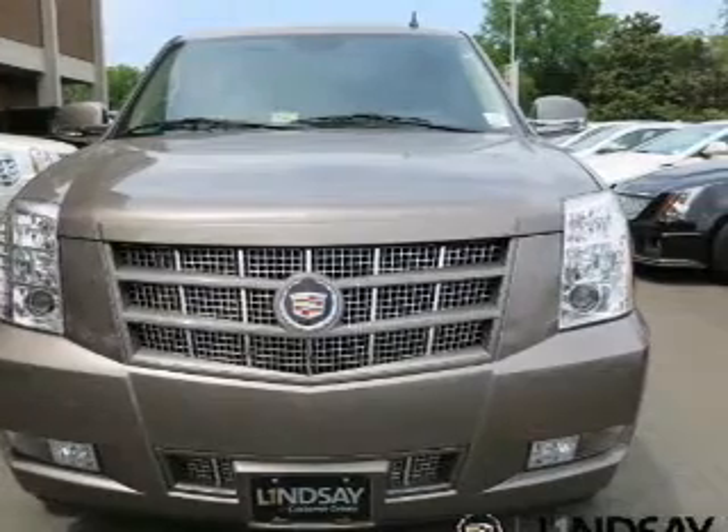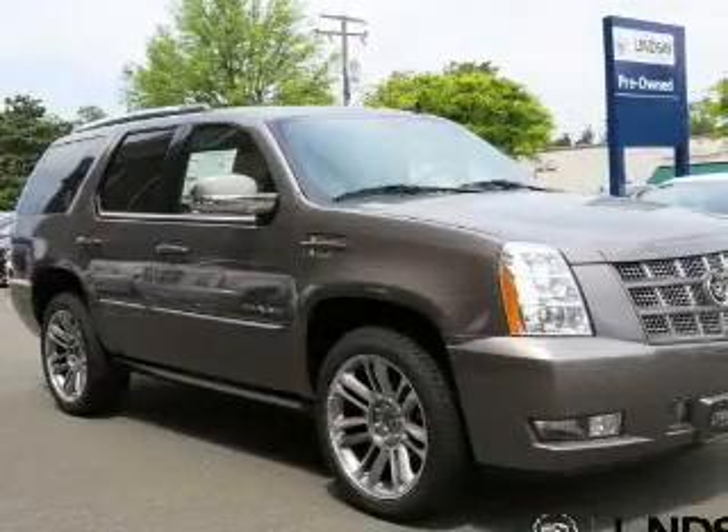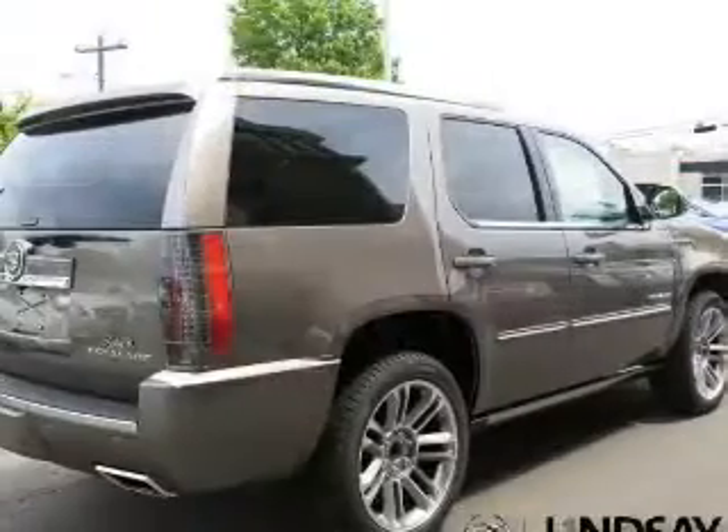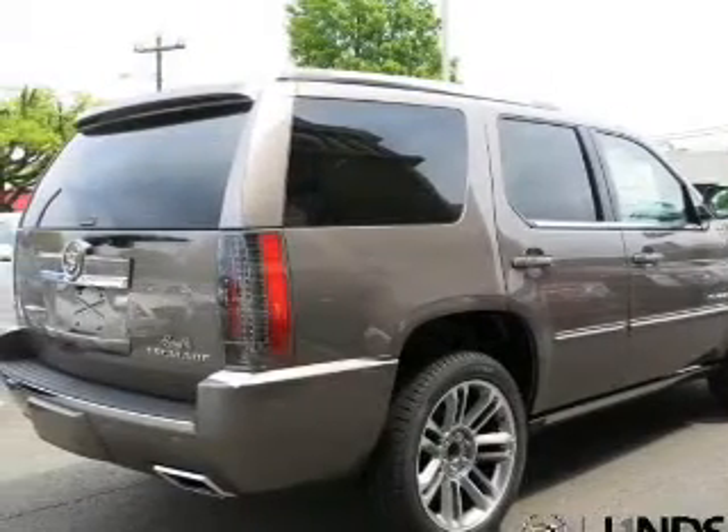The powertrain includes all-wheel drive with a powerful 8-cylinder engine driven by a 6-speed automatic transmission. Reach your destination effortlessly with GPS navigation.